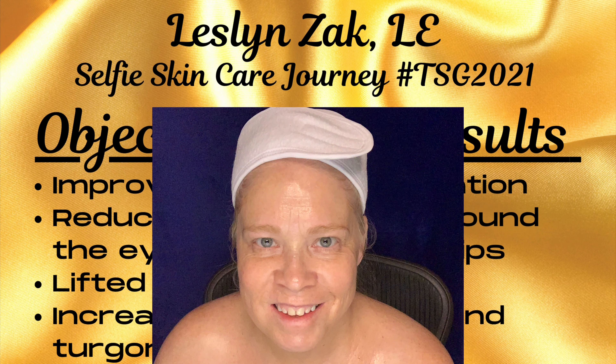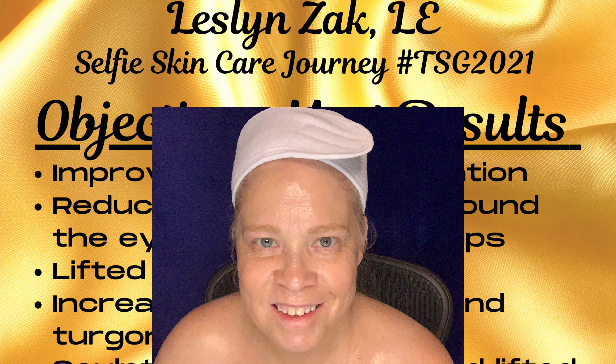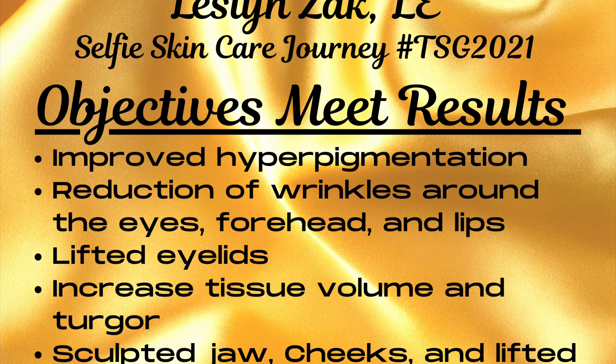Hello, my name is Leslyn Zak and this is my Selfie Skin Care Journey for the Skin Games 2021. This is where objectives meet results.